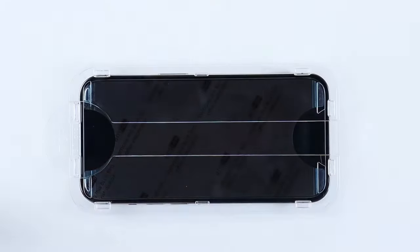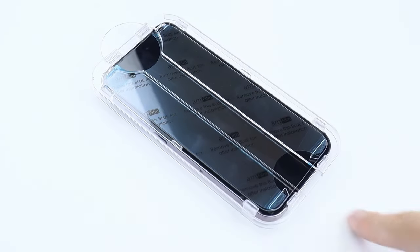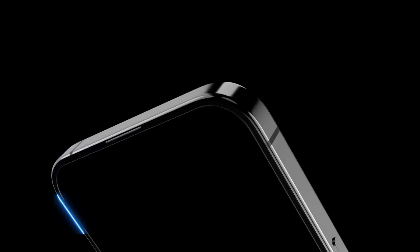Its ultra-high 9H hardness rating ensures maximum resistance against scratches and impacts, safeguarding your iPhone 16 screen from daily wear and tear. One of the standout features of this protector is its fingerprint-resistant coating. The hydrophobic and oil-repellent layer effectively prevents 99.99% of fingerprints, keeping your screen clean and smudge-free.